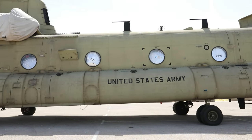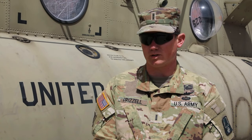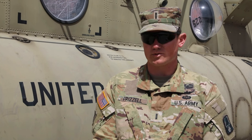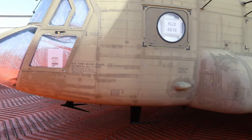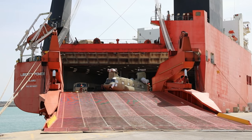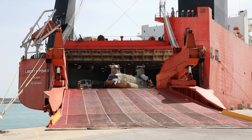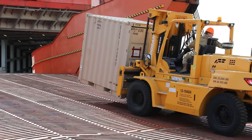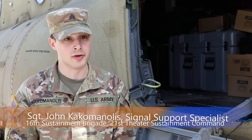We're here in Rota, Spain, and this is the first port of operation for the Defender Europe 2023 mission. We're unloading the ship with all our equipment, including CH-47 helicopters which you see here behind me, Blackhawk helicopters, as well as all of the supporting equipment including fueling and ground maintenance containers, including all of our prescribed load list which is parts.